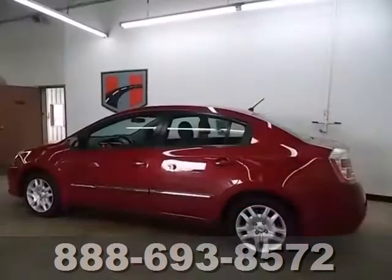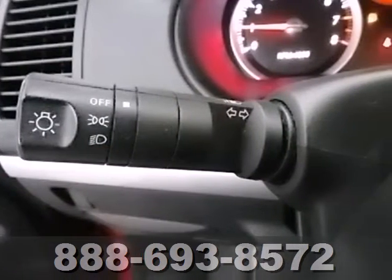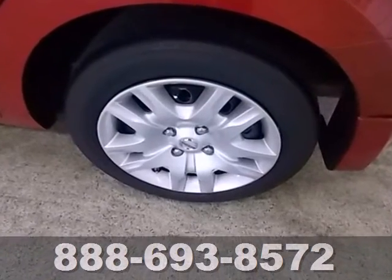The Sentra gives you so much for so little with standard features including air conditioning, leather-wrapped steering wheel, power door locks, remote exterior mirrors, and driver and passenger whiplash protection.